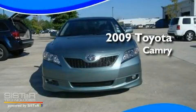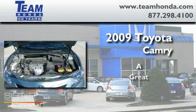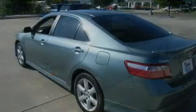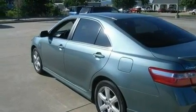This is a 2009 Toyota Camry. Its top features include cruise control, a rear window defroster, an external temperature display, and variable valve timing.